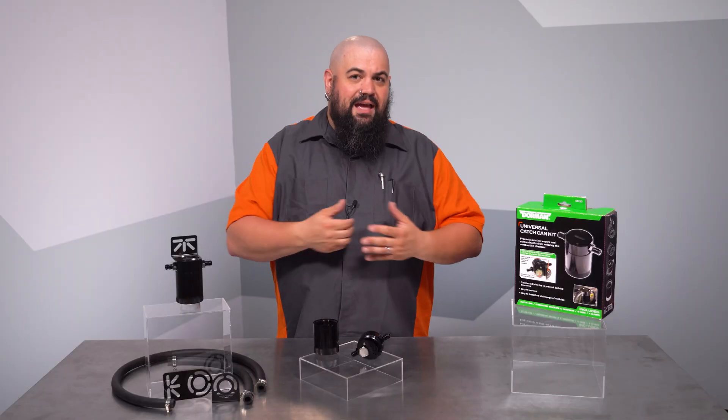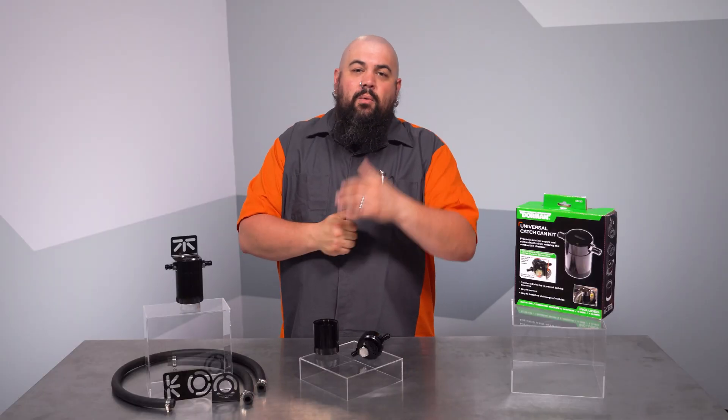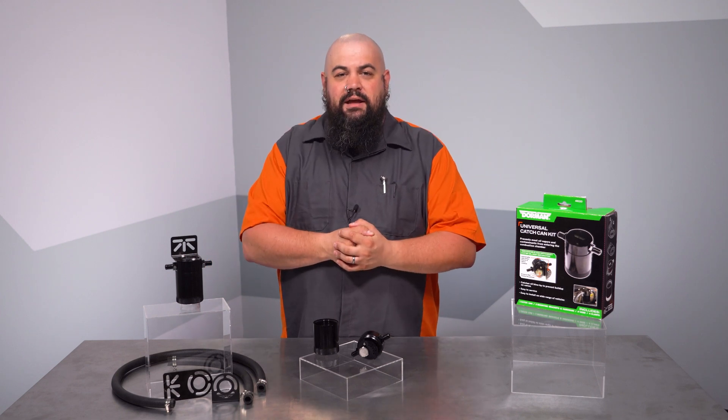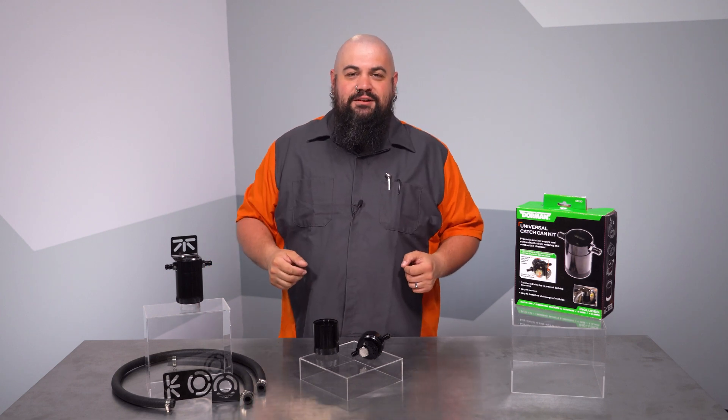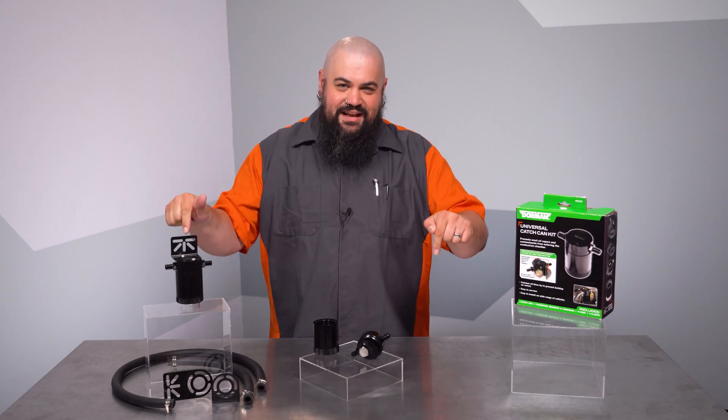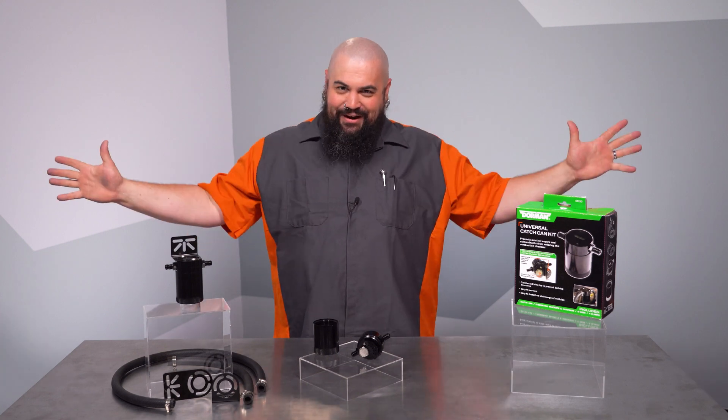The only maintenance is the periodic emptying of the catch can. We hope you like this new solution to keep costly mechanical or chemical valve cleaning at bay. And remember, if you need anything at all, the Dorman Technical Support Team is always handy to help. Thanks for checking out our video on this catch can. I'm Lem — I'm out of here.